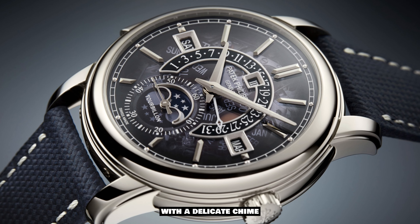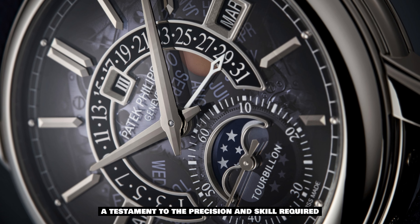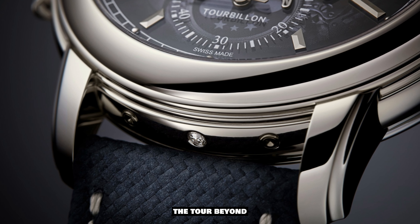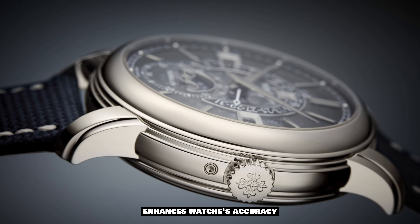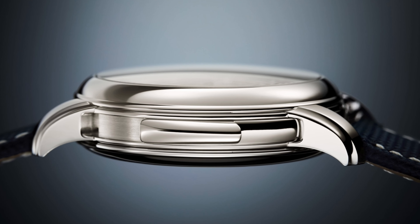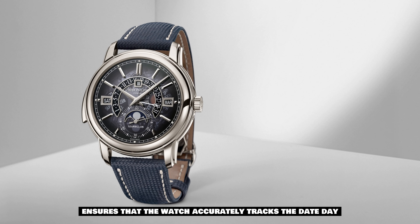The Minute Repeater function allows the wearer to audibly perceive the time with a delicate chime, a testament to the precision and skill required to create such a complication. The tourbillon, a mesmerizing mechanism that counteracts the effects of gravity, enhances the watch's accuracy and showcases the artistry of the movement.